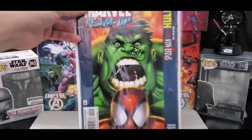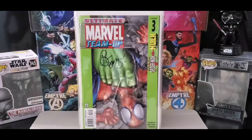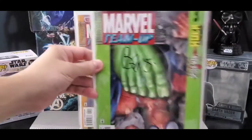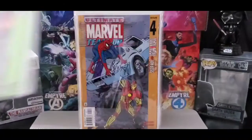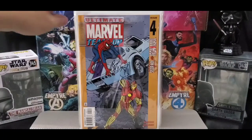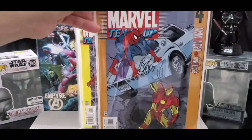The artist on issue two is Phil Hester. And this is issue number three — very cool cover. This is Spider-Man and Iron Man, issue number four, artist is Michael Allred.